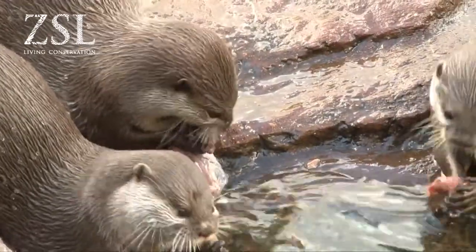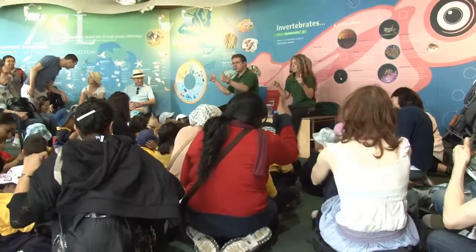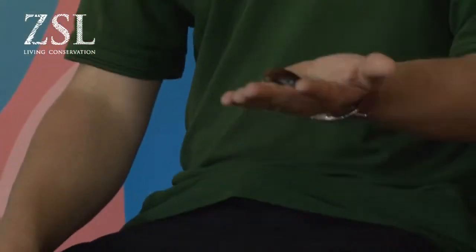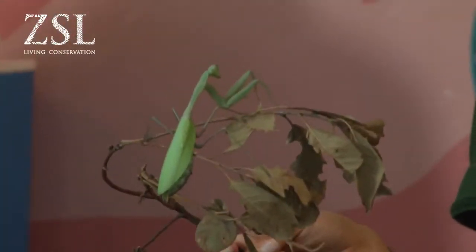Not only do I get to work with visitors, which I love because I'm a people person, I also get to work with the amazing animals that we have here as well. And not just one animal — we do talks across the whole zoo. We do talks about Komodo dragons, we do talks about our rainforest animals, of course our penguins and bugs as well. So it's completely varied and I absolutely love it.